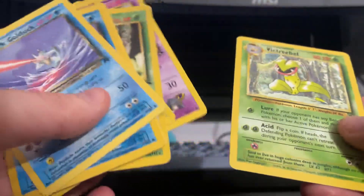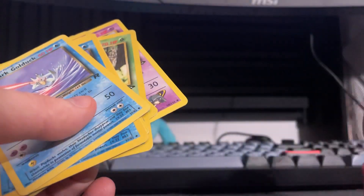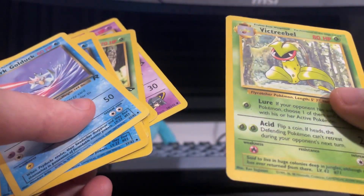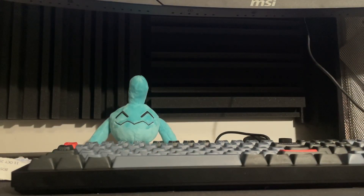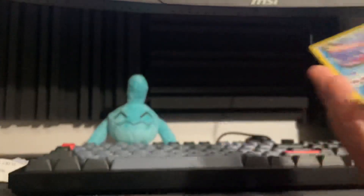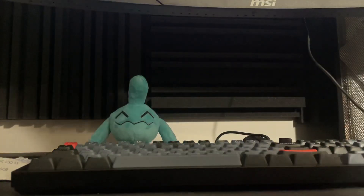Sabrina's Kadabra, whatever — Victory Bell rare. I'm missing two cards from Jungle now. I think they're Pinsir and... Snorlax rare? I got all the holos, I just don't have all the rares. Anyway, we already went over those — we already saw those cards, we don't need to see those again.